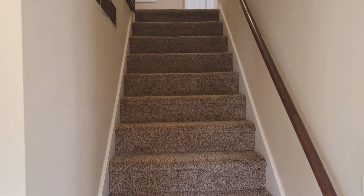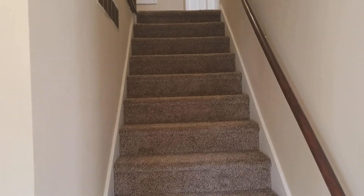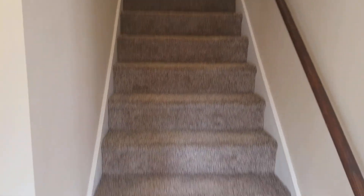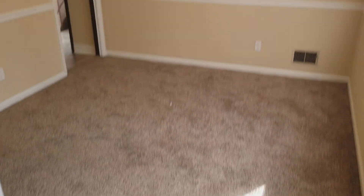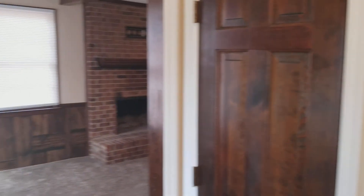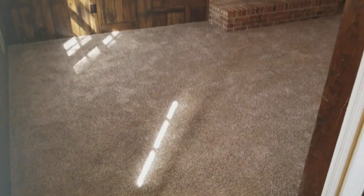We are now inside the home. As soon as you come in through the front door, you have your stairs that lead to all bedrooms up there, and then you have your carpet right here. To the left as soon as you come into the home, you have your living room.